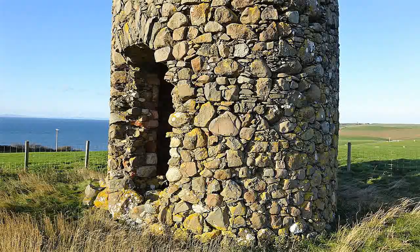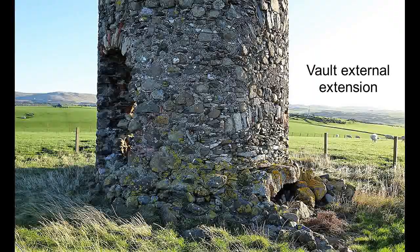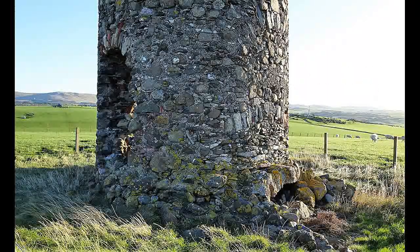These were meal mills; that is, they ground barley, oats, and possibly some wheat. They had a large wind cap made of wood, which was moved by hand and sat on a ratchet device, which stood on top of the stone tower.